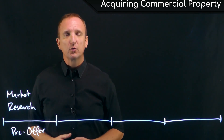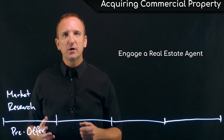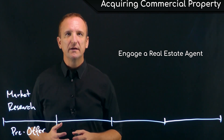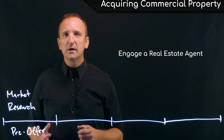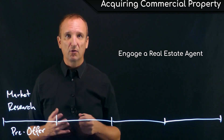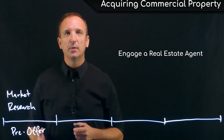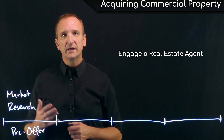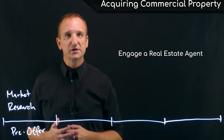The next step in the market research stage is to engage a real estate agent. It's incredibly important to utilize a real estate agent that specializes in the type of real estate the buyer is trying to acquire, because the skill sets for different types of real estate are vastly different. Important to note is that hiring a real estate agent does not cost the buyer any money — typically both agents, the listing agent and the selling agent, are paid at closing out of the listing fee, which is paid by the seller.